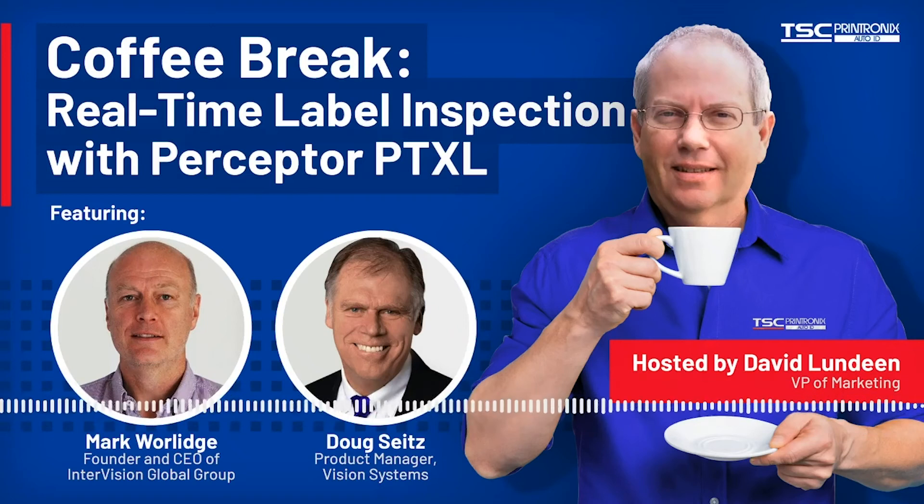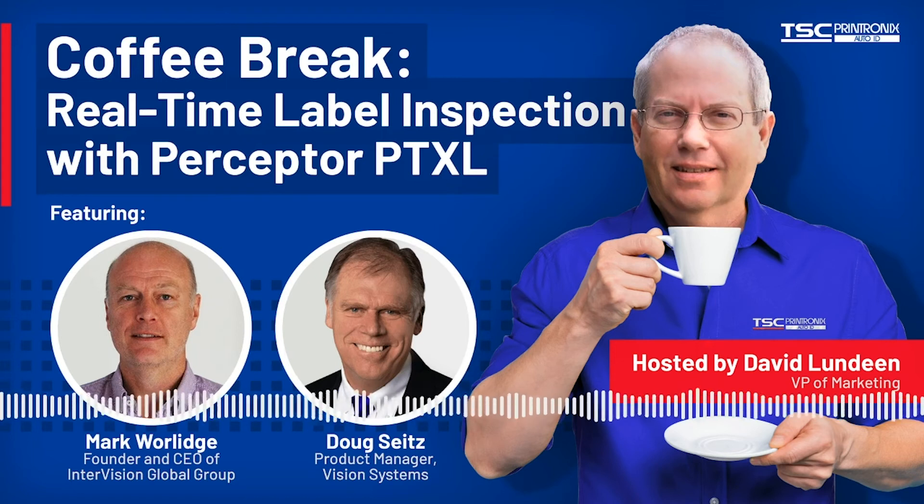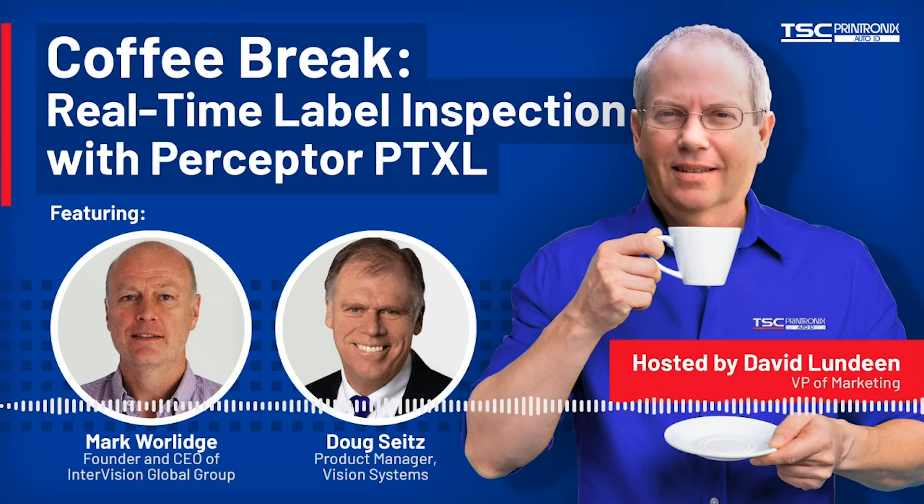Hello, my name is David Lundeen with TSC Printronics Auto ID, and this is our Coffee Break Chat. Today we're talking with Mark Worledge, who's the CEO of InterVision Global Group, and we'll be talking about his Perceptor inspection technologies. Also joining us today is Doug Seitz from TSC Printronics Auto ID.